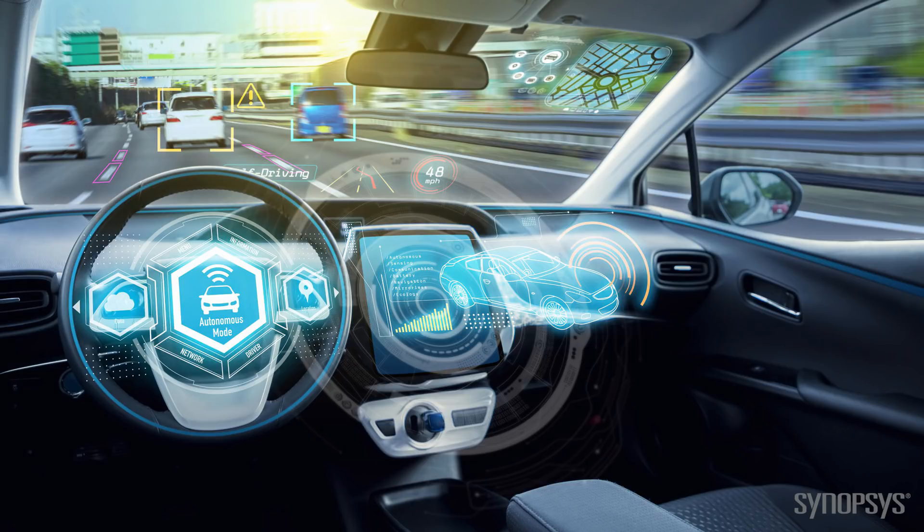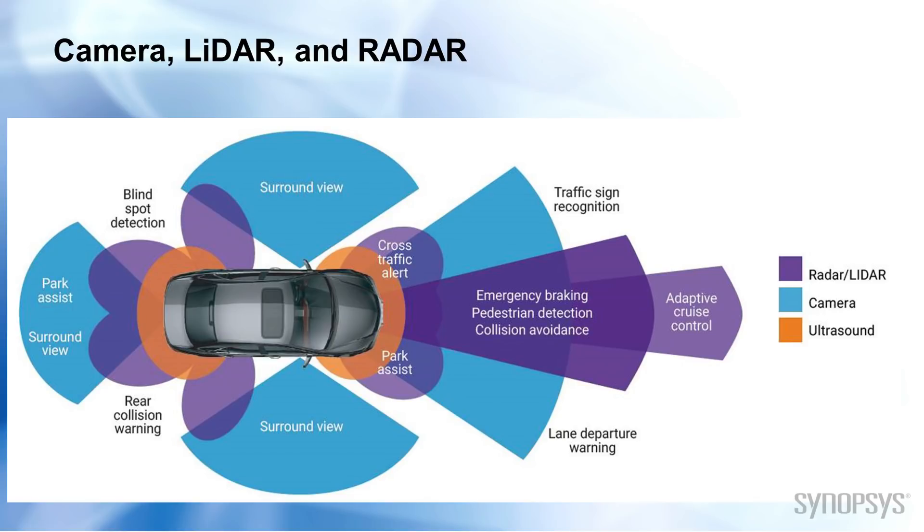Cars use a large array of sensing technologies to build up a 360-degree context image of their surroundings. The three main sensing technologies used are camera, lidar, and radar. Generally, automotive vehicles will use all three of these sensing technologies to cross-correlate information and provide a higher quality of detected data points.